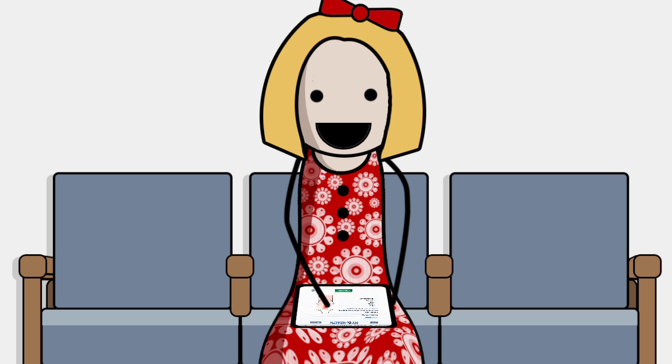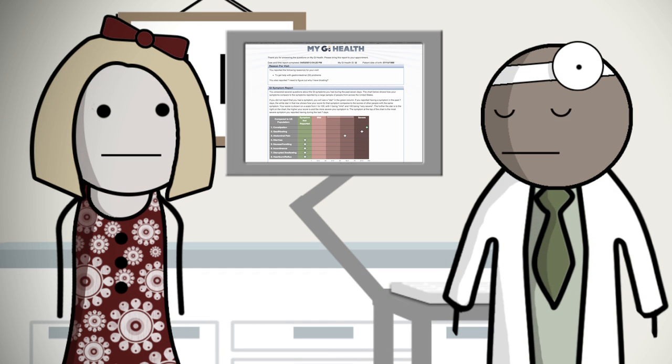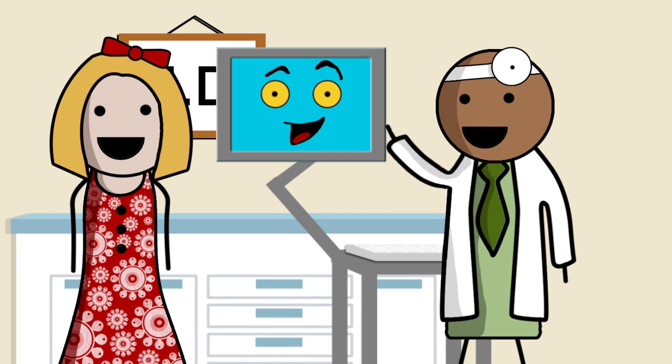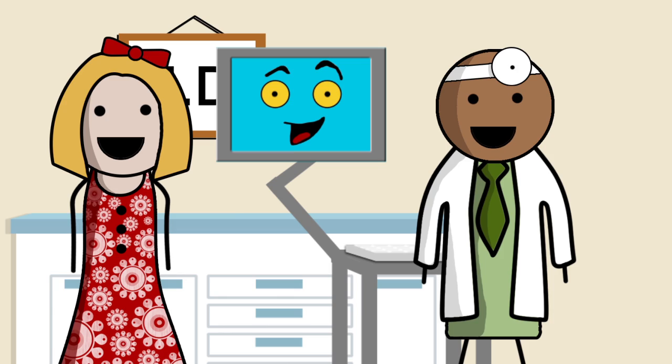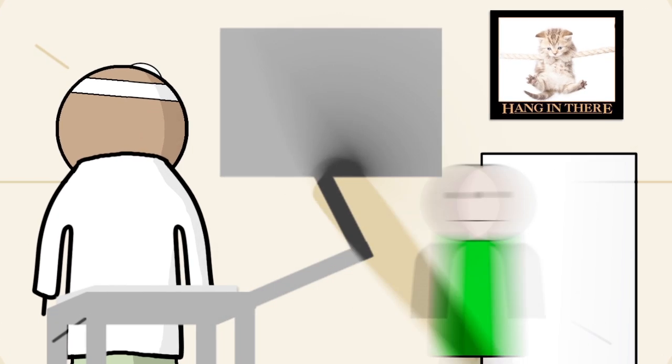After using My GI Health, Sally's experience with her doctor's visit has exceeded her expectations. Her doctor asked the right questions, had more time to talk, and provided more education. Dr. Lewis is also happy — My GI Health saved him time while allowing him to better serve Sally's needs. He can also move through his clinic schedule more efficiently, while improving patient care at the same time.